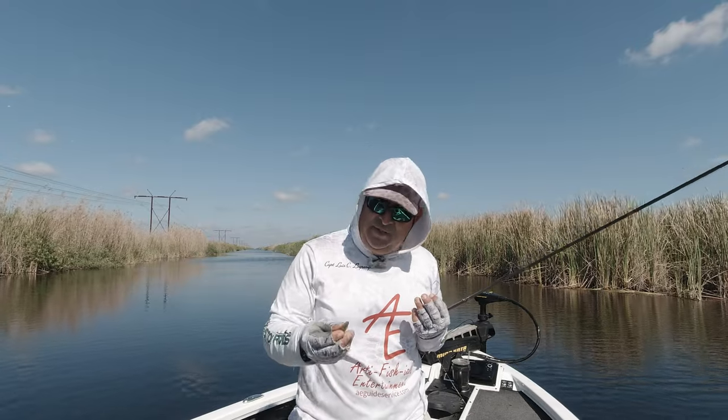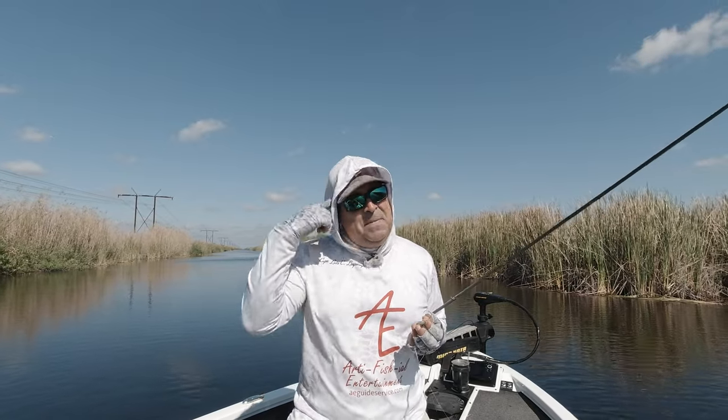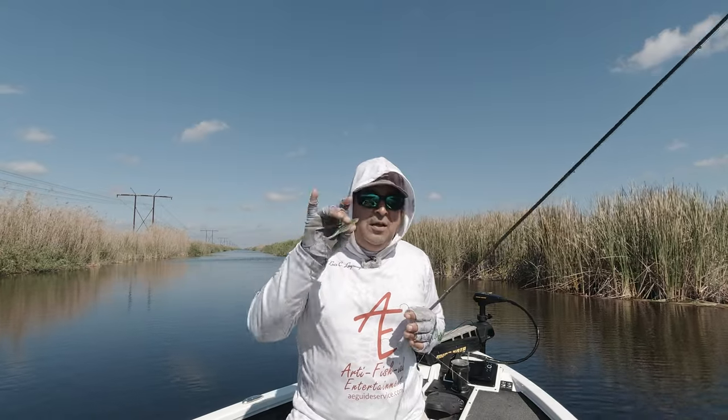So I switched gears and went with a fluke, and now the fish are starting to come to the boat. Are they big fish? No. But when you're in a mental slump and you need to catch something, you've got to check out the fluke out here in the Everglades.